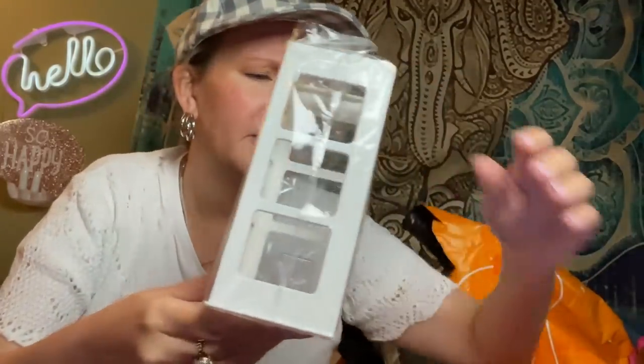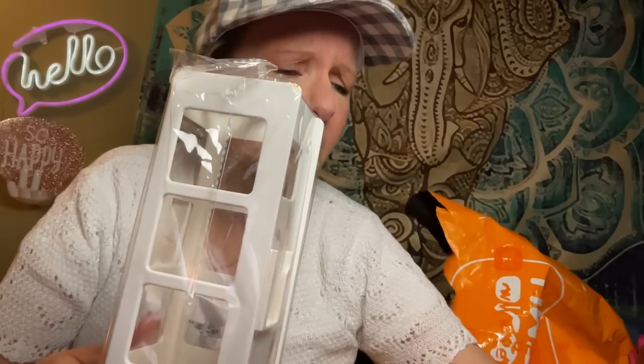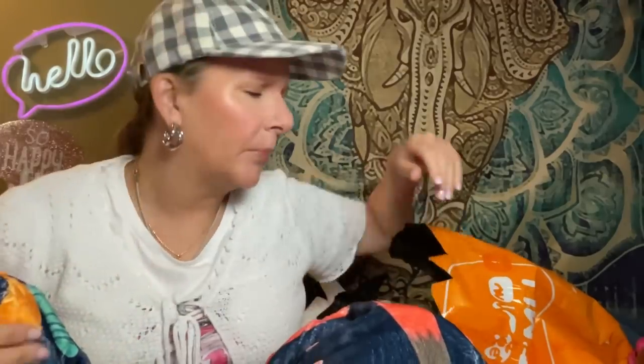I bought two of these curling iron holders. One thing you should do is really check your quantities when you're ordering on Timu — I swear sometimes they put in a quantity of two. But now that I see the size, I'm glad I have two of those curling iron holders. I've noticed sometimes I've been getting two of things I know I haven't bought — like that time I got two crowns.